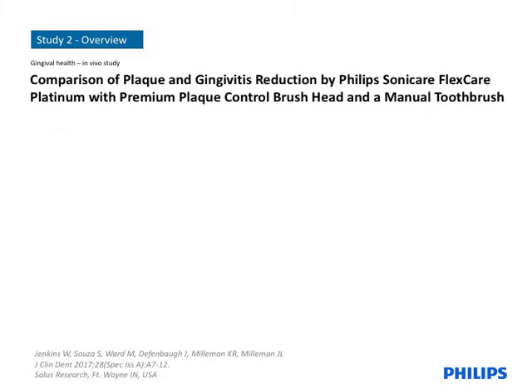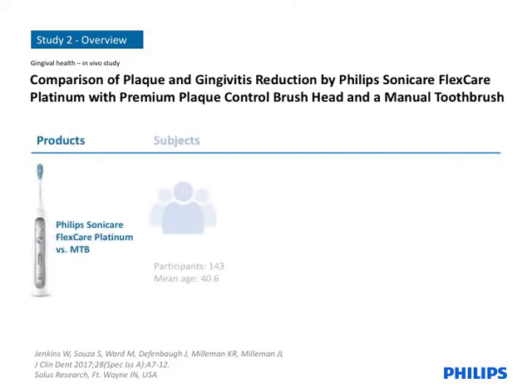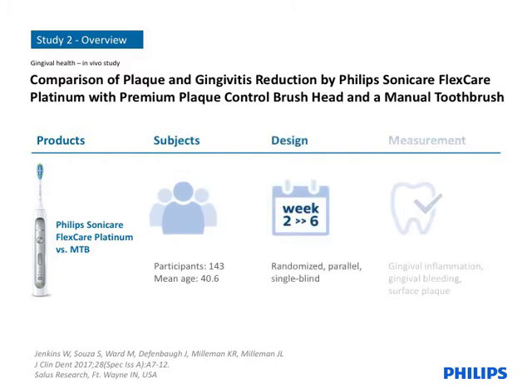The second published study has many design similarities to the previous study. As the standard of care for daily oral hygiene remains a manual toothbrush, comparison metrics versus a manual toothbrush are key benchmarks in guiding evidence-based product development at Philips. Again, it's a gold standard, randomized, parallel clinical trial. In this study, the power toothbrush tested was Philips Sonicare FlexCare Platinum and the evaluation period was extended to six weeks. In general, all of the other eligibility, randomization, and study conduct procedures were similar to the previous study.